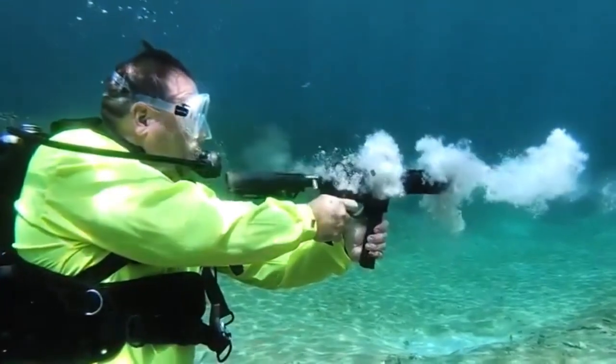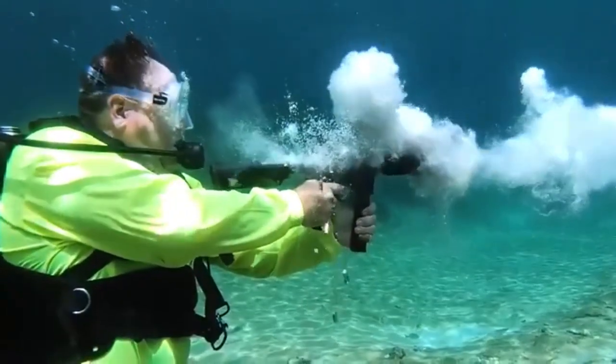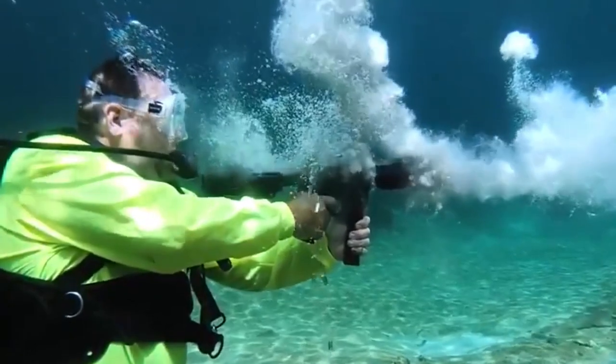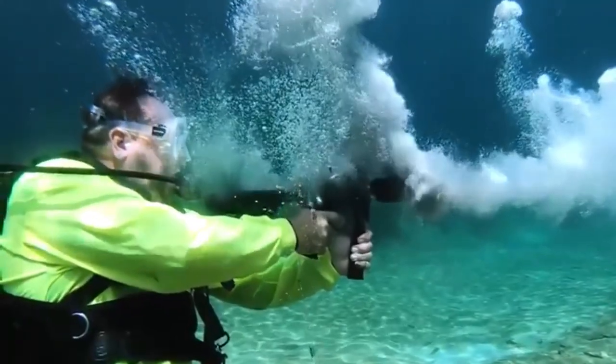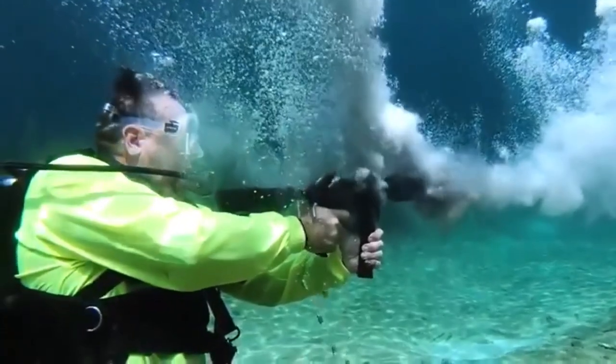First off, water is 800 times denser than air, which dramatically affects the bullet's speed and trajectory. When fired, the bullet's momentum clashes with water's resistance, causing rapid energy loss. This means, unlike in air, the bullet travels only a few feet before losing lethal speed.